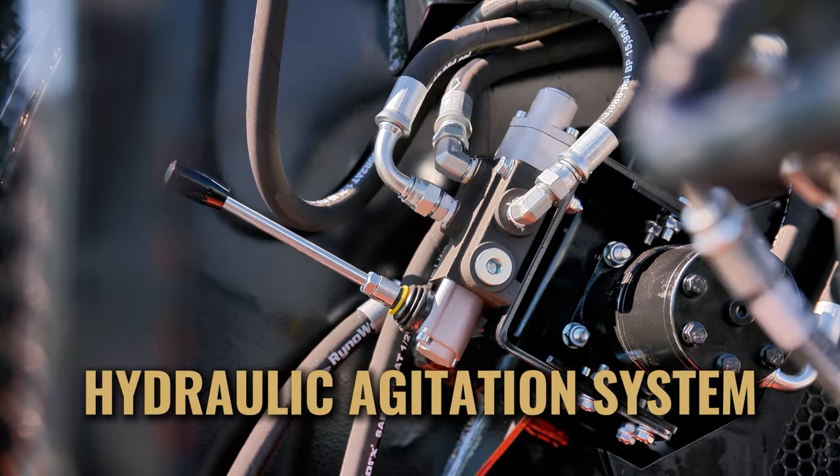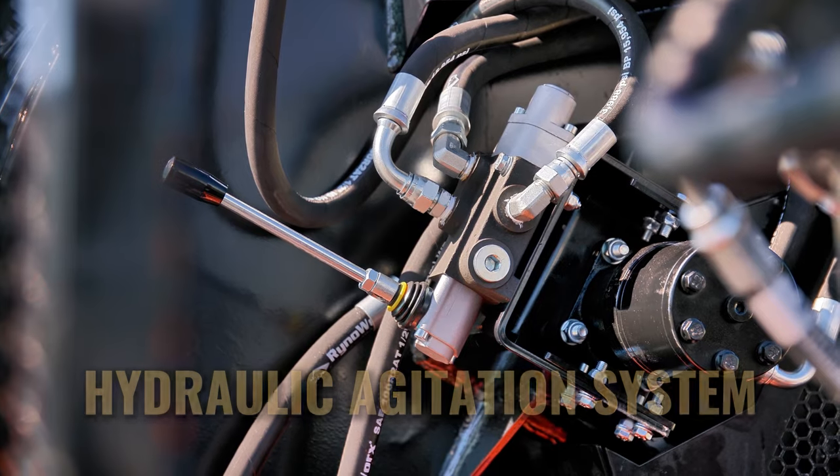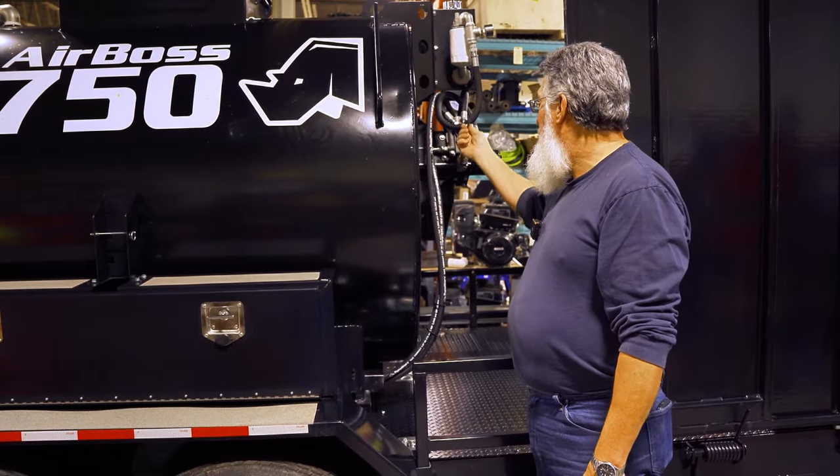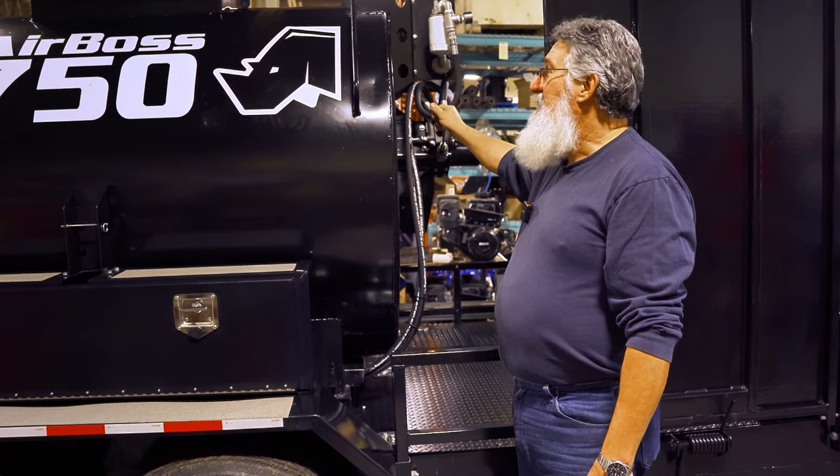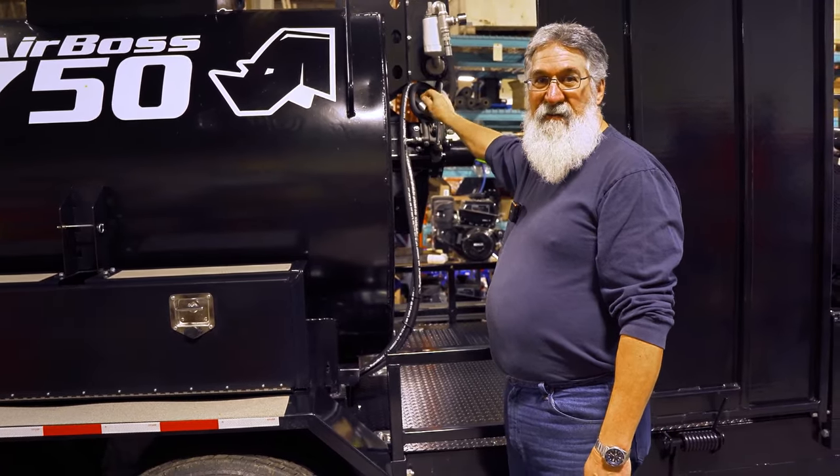Let's talk about keeping your sealer mixed perfectly for a perfect application. The Airboss has a hydraulic agitation tank with forward, neutral, and reverse gearing, and it has four massive rubber paddles with full-sweep agitation inside the tank that keeps your sealer mixed and chunk-free. This means your sealer is always at its best, ready to be applied smoothly and efficiently every single time.